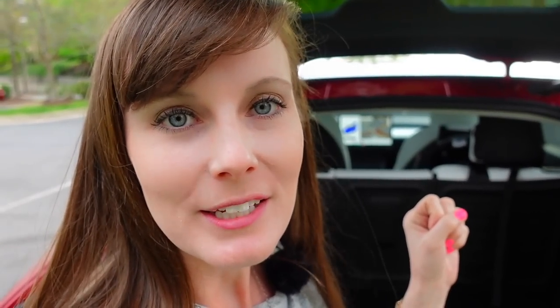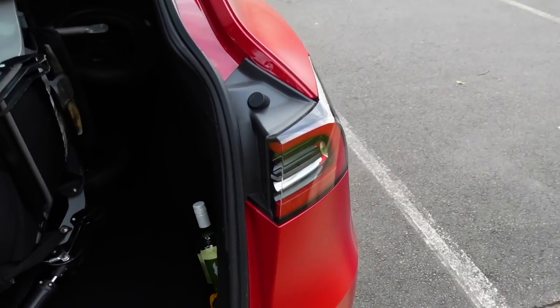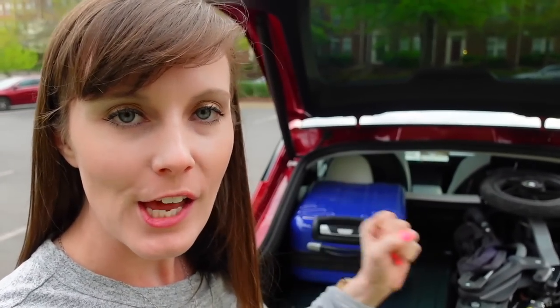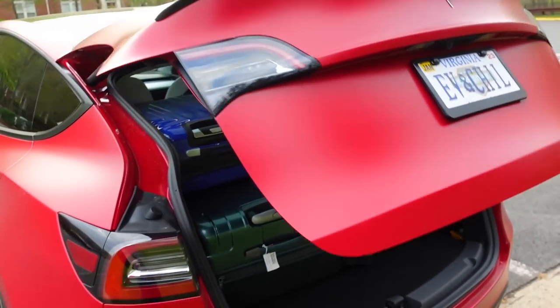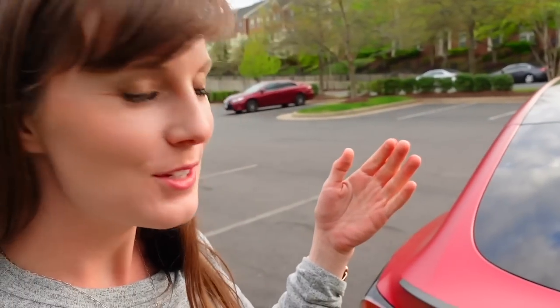Let's do our practical application and put all the luggage in. We've got our extra large suitcase, our carry-on, and our jogging stroller — and we have some more room on the sides. Even though the Tesla's a little bit longer than the EV6, let's make sure it shuts. And we have success — very exciting news.